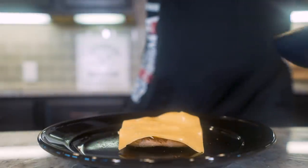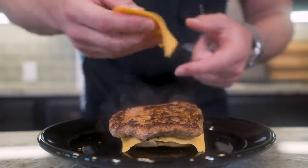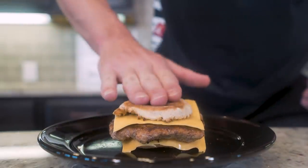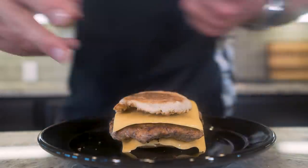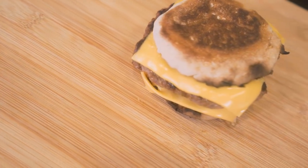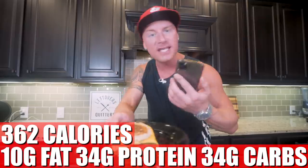Once the English muffin is done, I place a slice of fat-free cheese on the bottom, lay down the turkey sausage patty, add another slice of fat-free cheese — five grams of protein per slice — then pop the top bun on. Breakfast is served twice. In our sausage McMuffin, we have only 362 calories, 10 grams of fat, 34 grams of protein, 34 grams of carbs, and 8 grams of fiber. At this point in the day we're at about 850 calories, but we still have more meals to go.